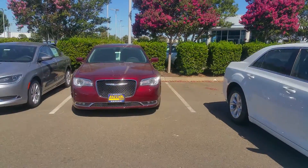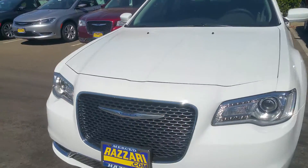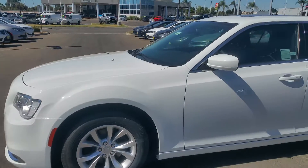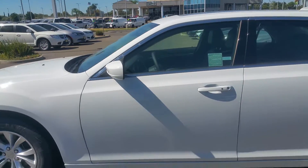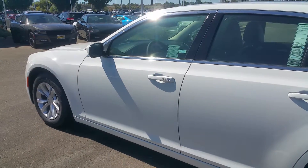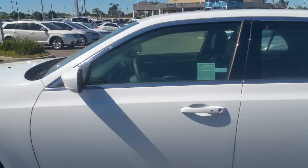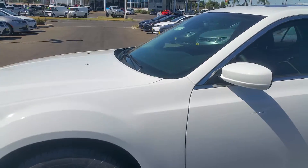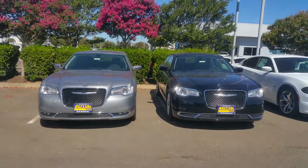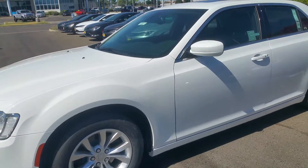We do have several of these, as you can see here. I chose this white one to give you an idea of some of the options you can get standard, as well as some of the options you can add. This one right here is a limited package on this 2016 300 in a bright white color. Different colors are available as well.